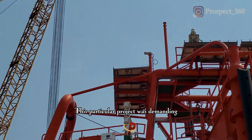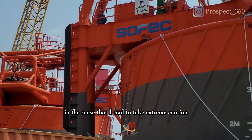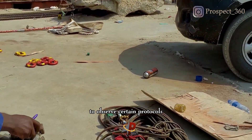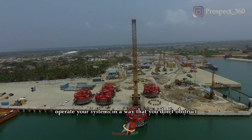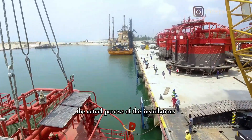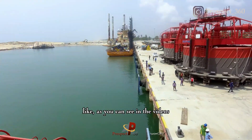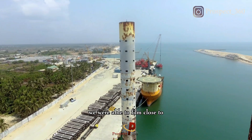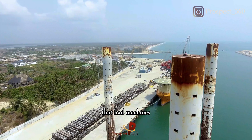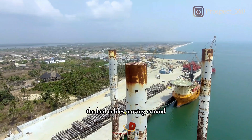This particular project was demanding in the sense that I had to take extreme caution and observe certain protocols. You need to operate your systems in a way that you don't obstruct the actual process of these installations. As you can see in the videos, we were able to film close to these processes — there were cranes, machines, and cables moving around.